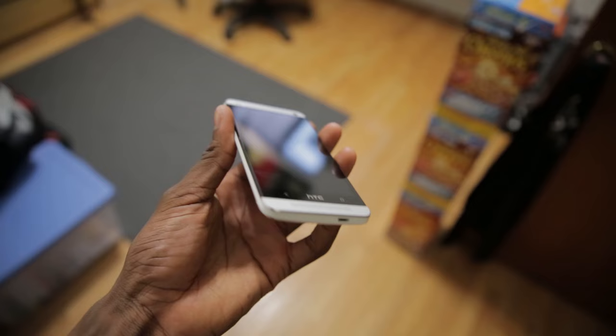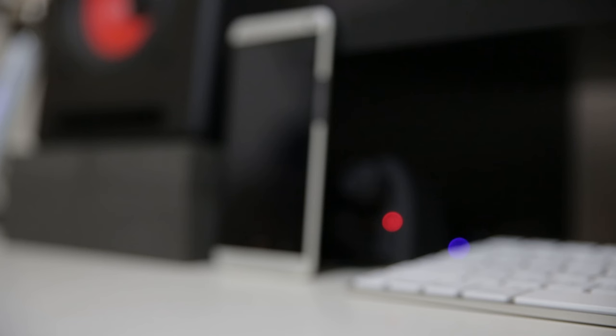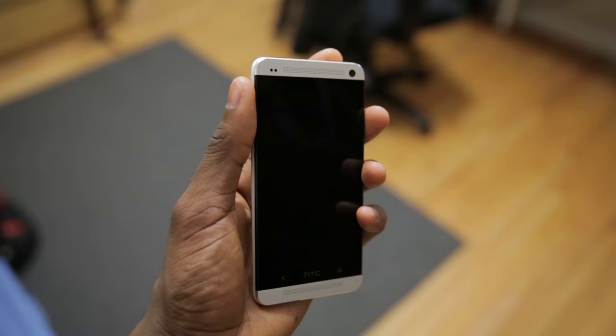Initially picking up this phone and holding it is a pretty nice experience. It's an all-metal unibody aluminum back design which kind of wraps around to the front. It's definitely not the thinnest or lightest phone in the world, but it feels sturdily built, and that's always a good thing. How hefty it feels in the hand and how well everything fits together with that back piece of metal is probably one of the best things about this phone.